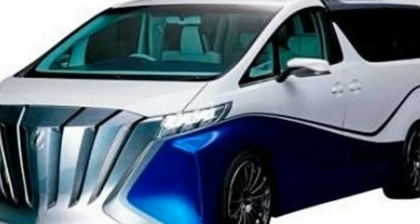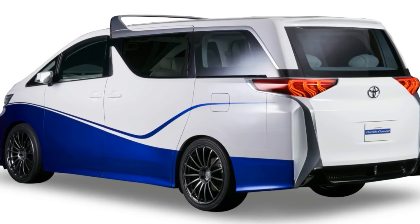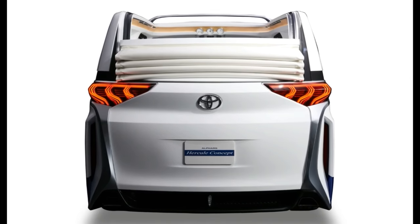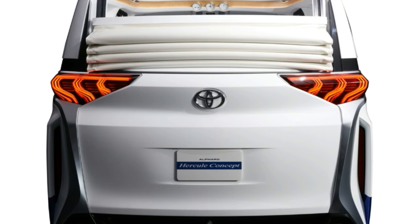As for the Hercule moniker, Toyota Auto Body says that the study is named after Port Hercule, a yacht harbour in Monaco, as well as Hercules himself. With this one, you'll be sailing on in strong and striking style.